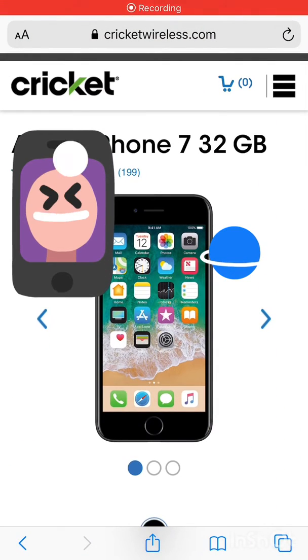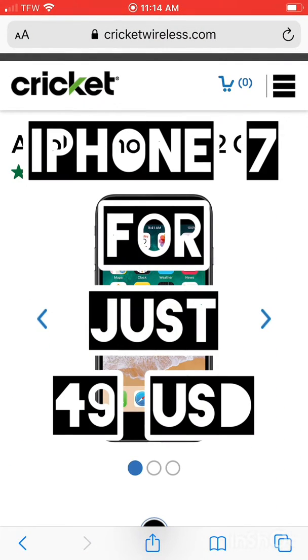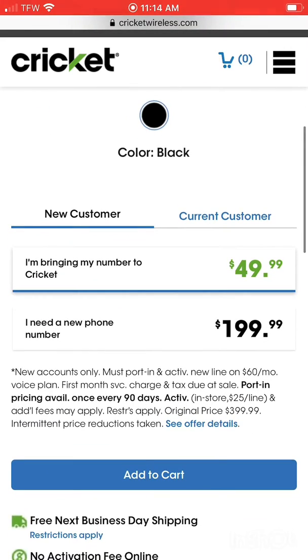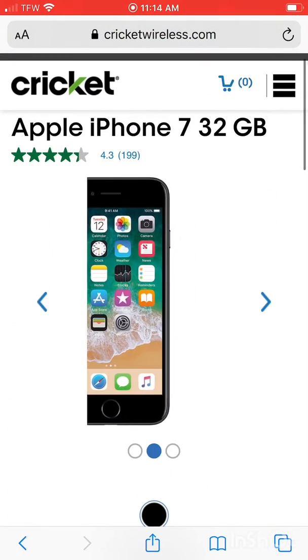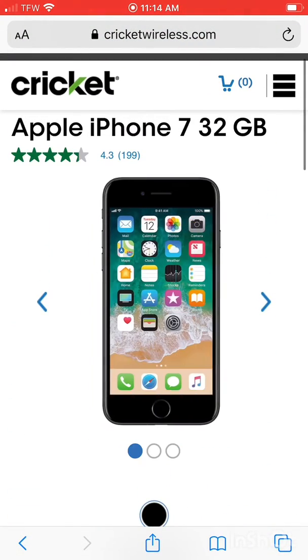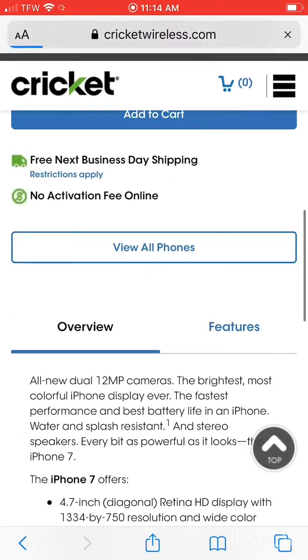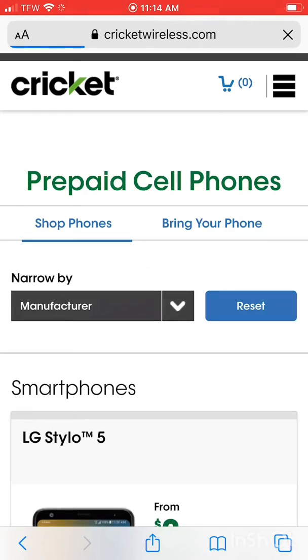Hello everyone, welcome back to my channel! I'm going to show you a website that's offering iPhone 7 for just $49 — yes, that is correct. The website is cricketwireless.com and it is offering iPhone 7 for $49.